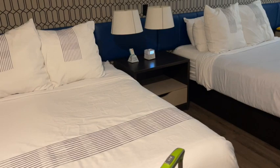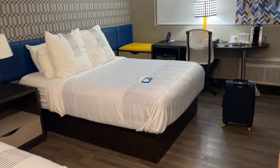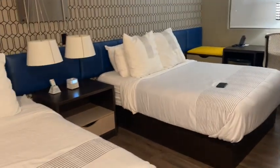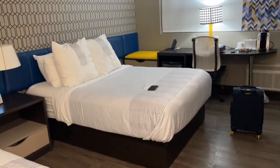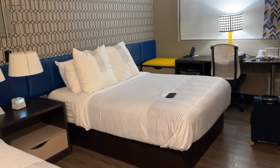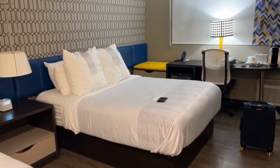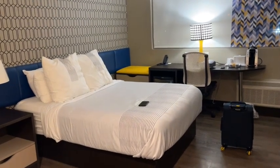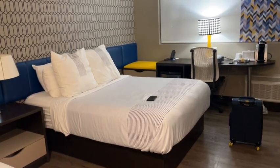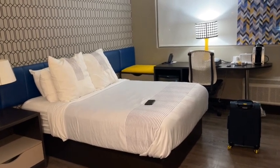This will be the last hotel night of the trip. We're staying at the Glow by Best Western — it seems like a decent, newer-style Best Western hotel. We've got about four and a half to five hours home tomorrow before we return the rental car.